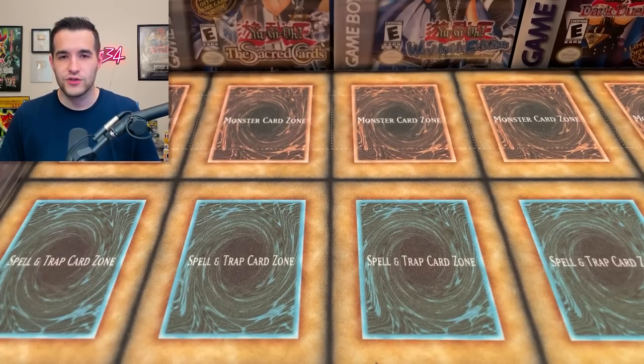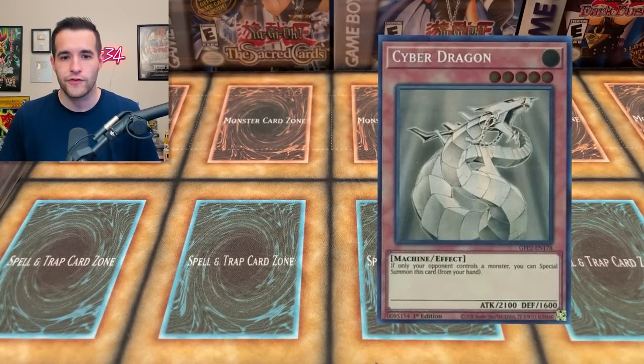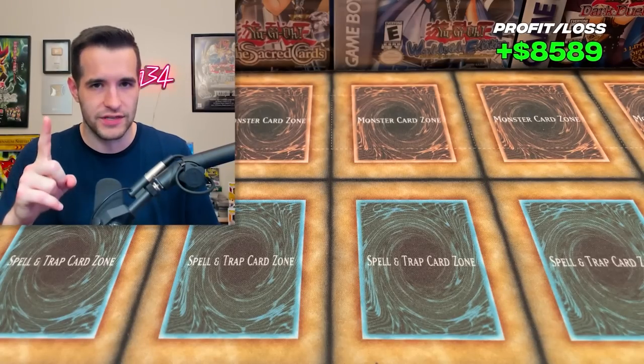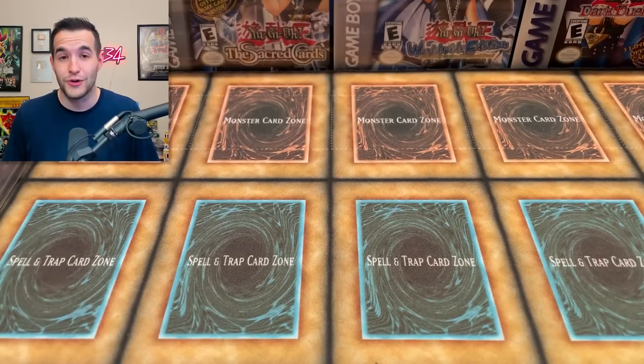Number 11 is one I no longer have — my Cyber Dragon Ultimate Rare from CRV PSA 10. It was valued at $3,500 in 2021, but I ended up selling it for $6,500 to a reputable guy on Instagram. The main reason was I needed to buy a Magician's Force booster box, which turned out to be our worst opening ever — we pulled about $200 out of a box that cost nearly $15,000. But I did sell the Cyber Dragon when it was actually valuable, making about $3,000 from the 2021 price, and I originally bought it for around $750 before the hype.